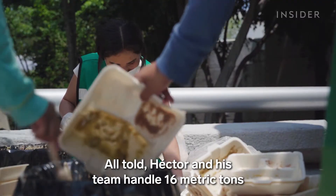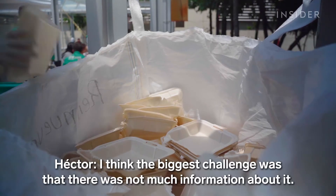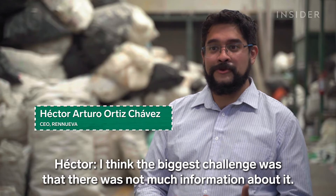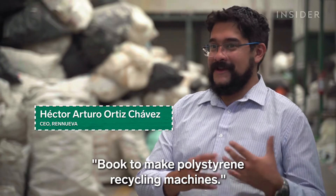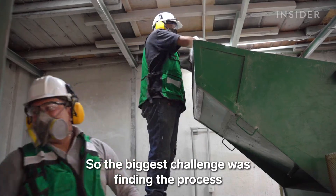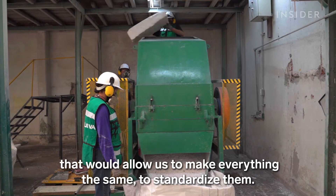All told, Hector and his team handle 16 metric tons of plastic per week. The biggest challenge was that there wasn't much information about it — you couldn't find a book on how to make polystyrene recycling machines. The biggest challenge was finding the process that allowed them to standardize it.